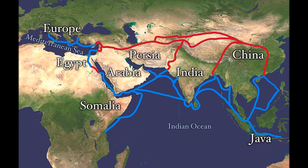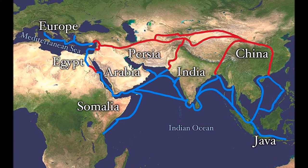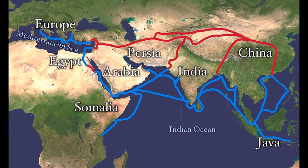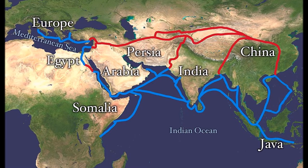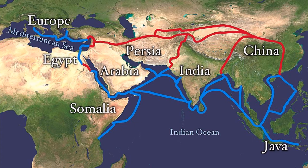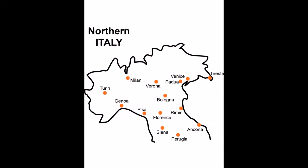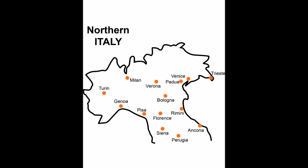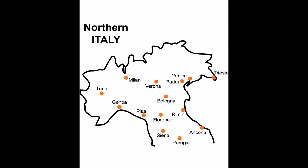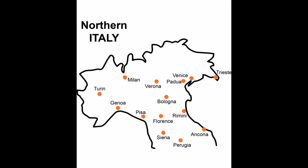The Mongol Empire collapsed almost as quickly as it formed, and soon the route to the east became more difficult and dangerous. The Black Death of the 14th century also blocked travel and trade. The rise of the Ottoman Empire further limited the possibilities of European overland commerce. The Republic of Venice and neighboring maritime city-states held the monopoly of European commerce with the Middle East. The silk and spice trade, involving incense, herbs, drugs, and opium, made these Mediterranean city-states phenomenally rich.